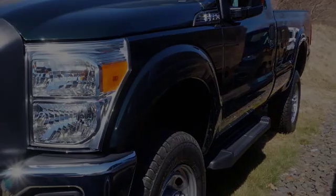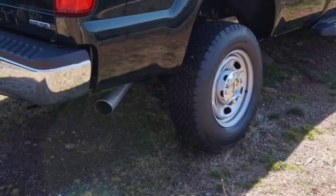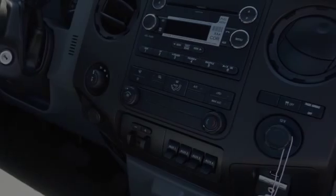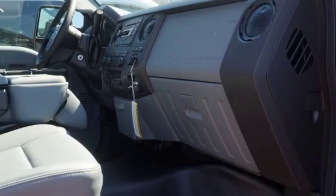All of the following features are included: traction control and stability control systems, side impact door beams, body side reinforcements, an anti-lock braking system, a trailer hitch receiver, and power windows.